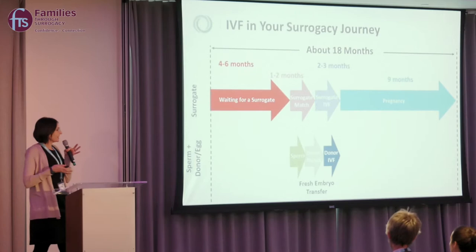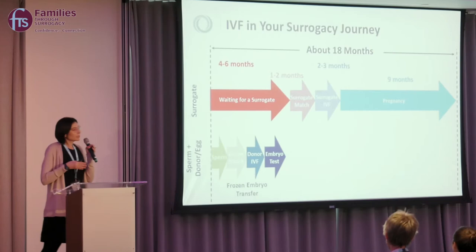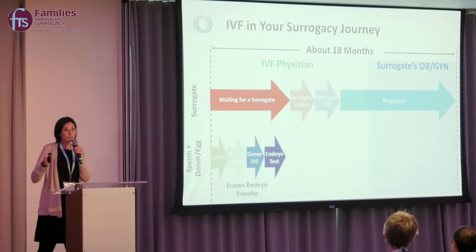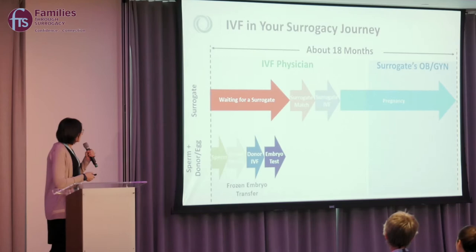For a fresh embryo transfer, you'd talk to your surrogacy agency and clinic, get matched with the surrogate, start your IVF process, create embryos while the surrogate prepares her uterus, transfer the embryo, and then 40 weeks later the surrogate would have the baby. For a frozen embryo transfer, you can start creating embryos while waiting to be matched, so that once matched — after roughly six months — the surrogate can start her cycle. As the IVF physician, I'm involved in preparing you or the egg donor for IVF and screening the surrogate. The surrogate's OB/GYN takes over at around 8 to 10 weeks to manage the pregnancy through delivery.